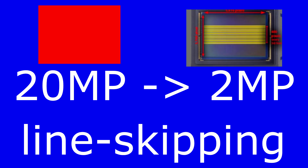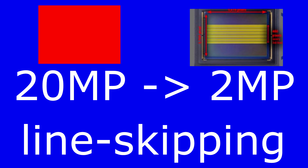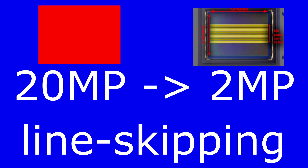So the only alternative is to use a technique known as line skipping — that is, only one out of every four or five rows and columns of pixels are actually used to produce the image. This makes it possible to capture the full width of the sensor but with only enough pixels to produce a 2-megapixel 1080p video. This is line skipping.